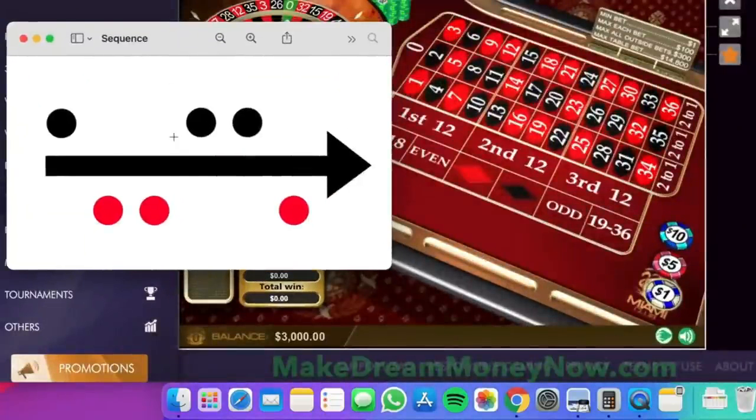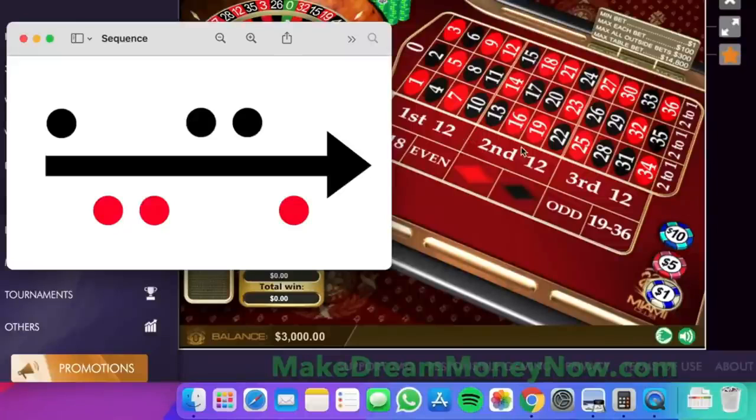So this is it. As you can see, there are some colors here. We're going to be only betting on red and black — just these two. Ignore everything else on the table. And this is the sequence that we will be following. The sequence goes: black, red, red, black, black, red.